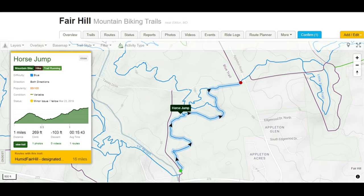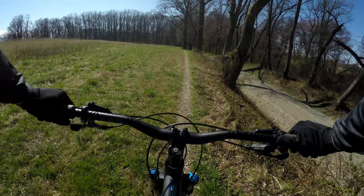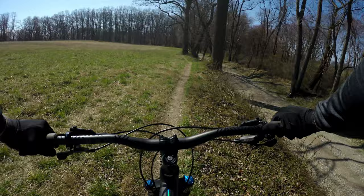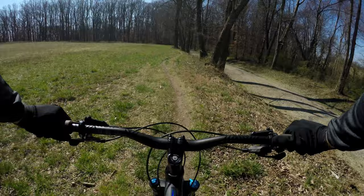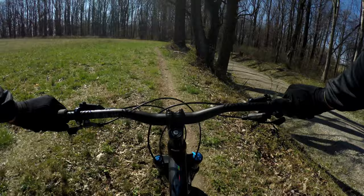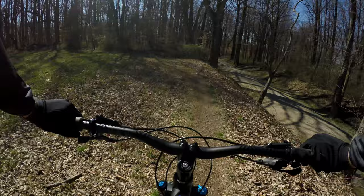Getting ready to ride a trail called Horse Jump, about a quarter to maybe half a mile from the Appleton North lot. This trail has the easiest access from there and you can connect it with a lot of other trails. This trail actually takes you south down to the 273 bridge that's under construction. It's a fun trail — tight and twisty with some short speed climbs and some roots, not a lot of rocks.